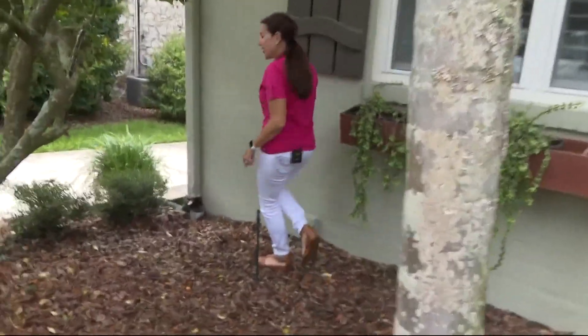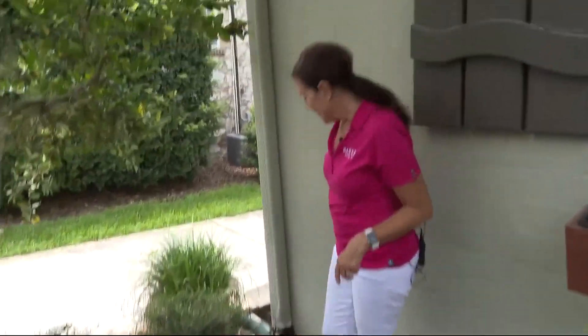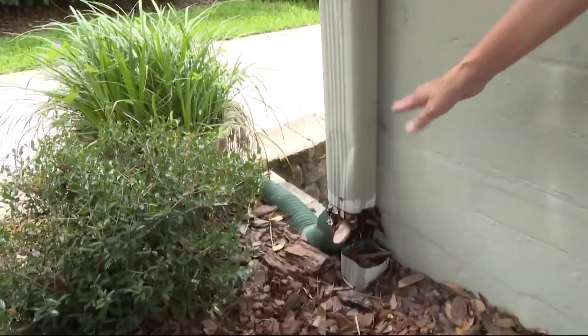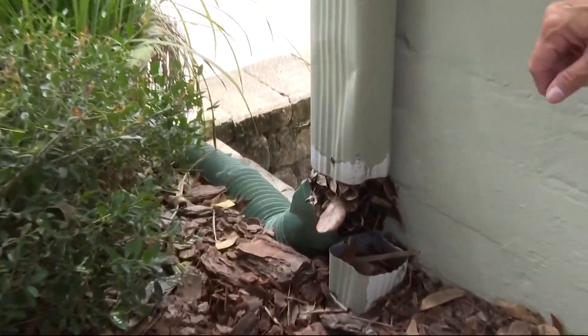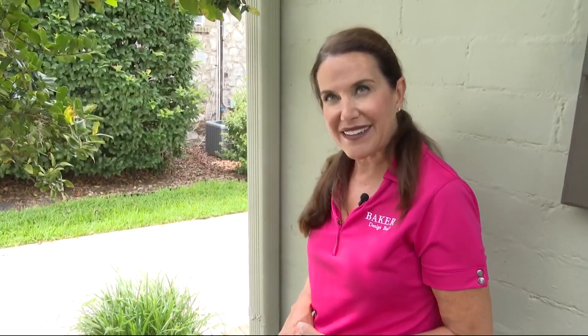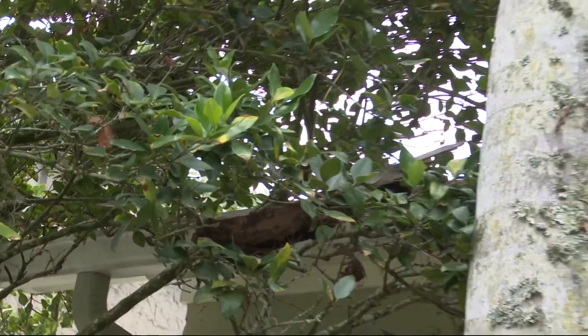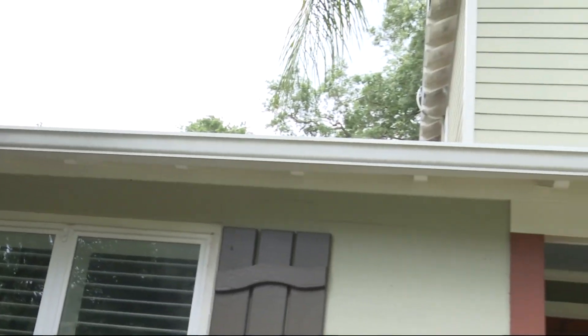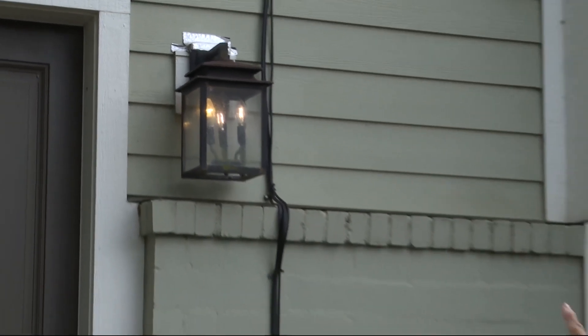Having clean gutters and downspouts is a plus — this is what you should not do. This is just regular maintenance, but if you don't do the maintenance, it's going to cause other problems. Backed up gutters can lead to water buildup and create other serious problems, like this outside light.